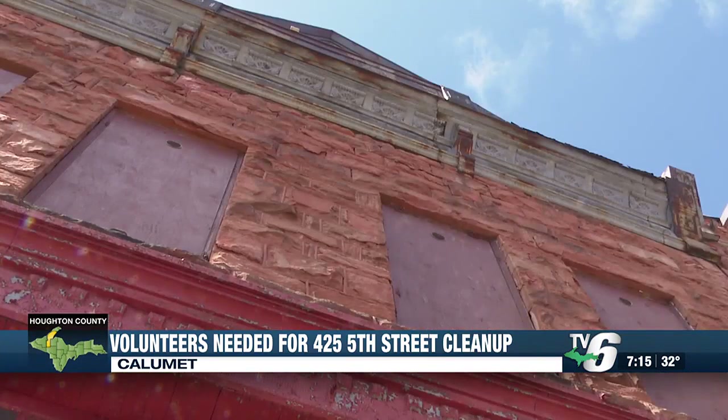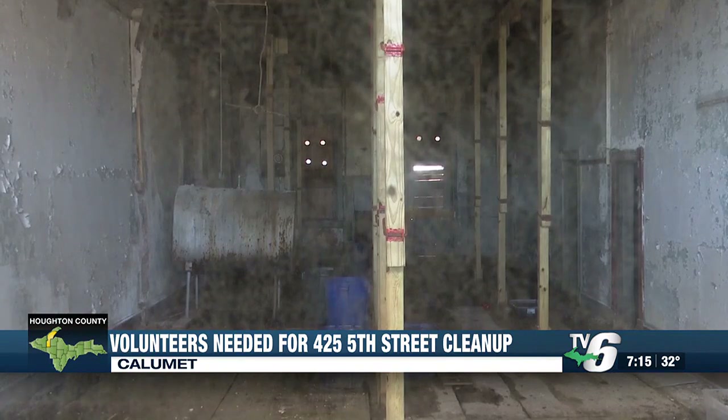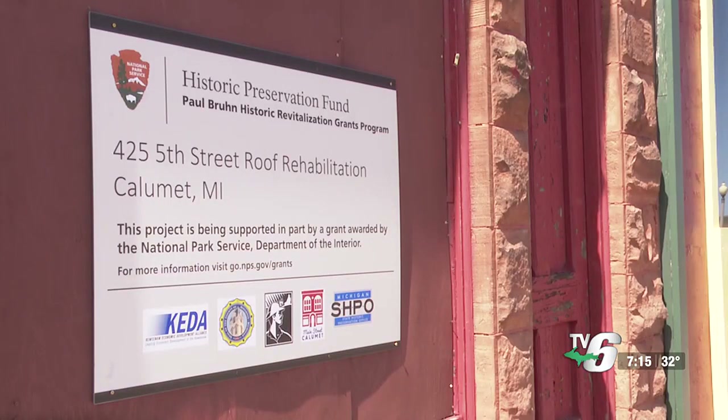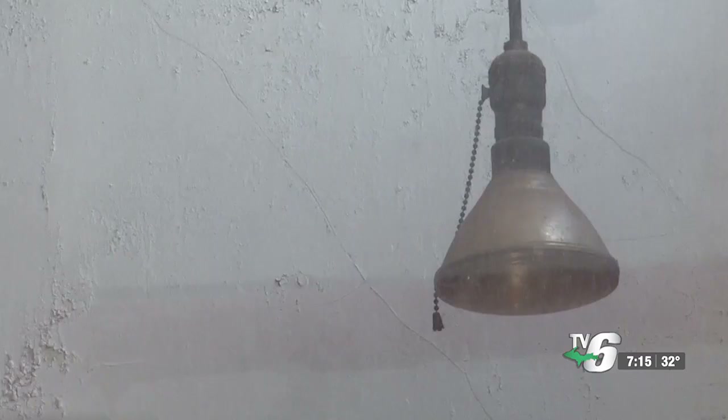Meantime, Main Street Calumet is asking the community to help clean out a downtown property undergoing rehabilitation. The property is at 425 5th Street. This is ahead of a contractor overhauling the building's roof in mid-May. The goal is to make the space as easy and painless as possible to work in.